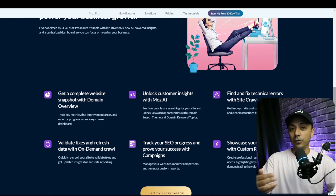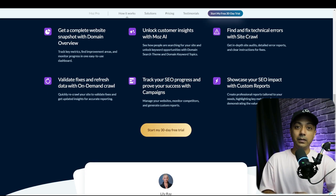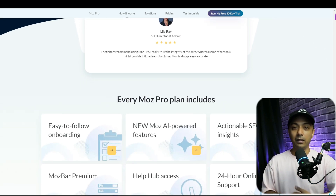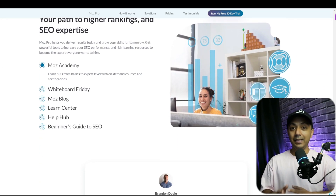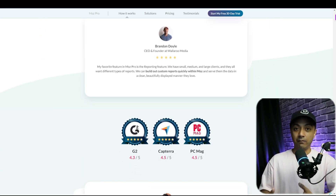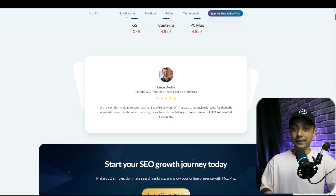Moz Pro lets you incorporate competitors into your campaigns and provides keyword suggestions ranked according to difficulty. One of the most useful features is a priority score, which essentially informs you whether a keyword is worth targeting based on volume, organic click-through rates, and difficulty level. Moz is great for keyword research and competitor analysis, giving you accurate real-time results. Some Moz tools such as Keyword Explorer are free for a limited number of monthly queries. Moz Pro plans start at $49 per month with a free trial available.